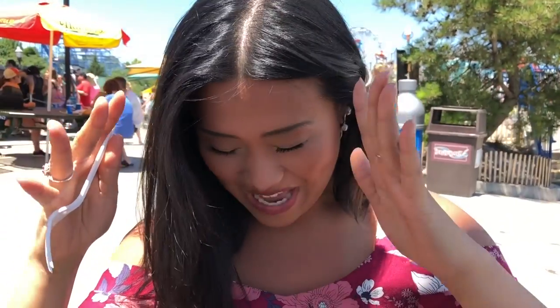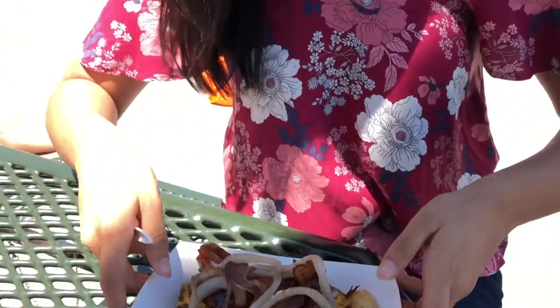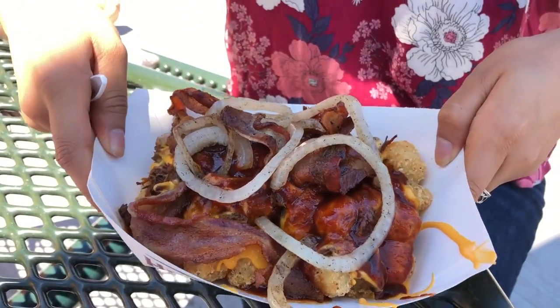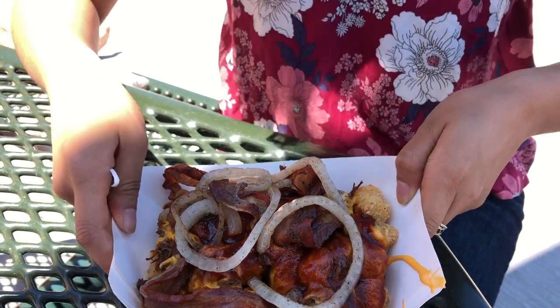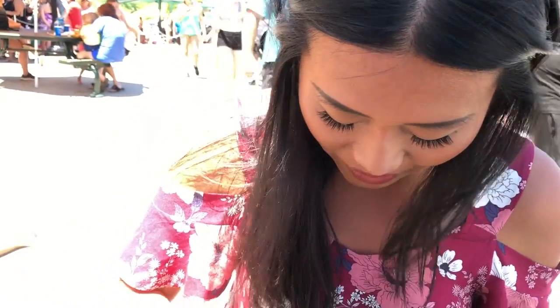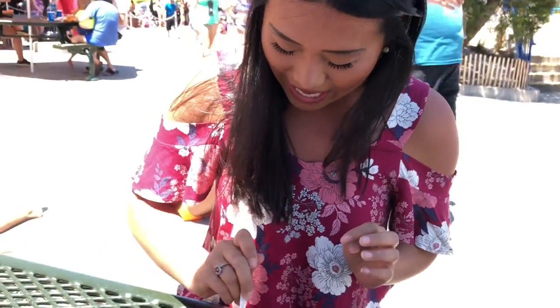I'm overwhelmed by these tots. I don't think I've ever seen anything so magnificent and also scary at the same time. There are whole strips of bacon in this, but I'm ready to go. Hopefully I can get a little bit of everything into one bite.